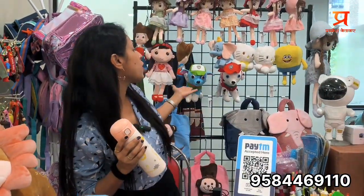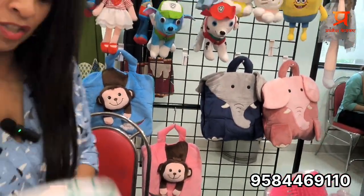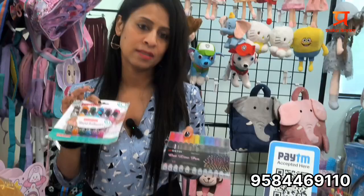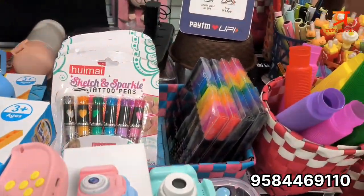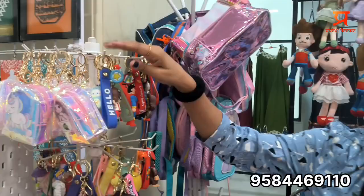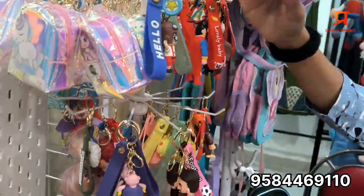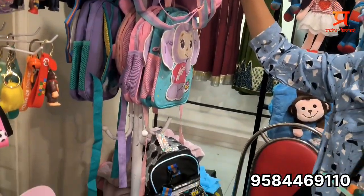Then soft toys, travel blankets, and lots of stationery items: tattoo pens, outline pens — a lot of variety. Magic books, paint books, scratch books, air dry clay, bag tags, and key chains. Then imported holographic tiffin bags and mom's carry bags.